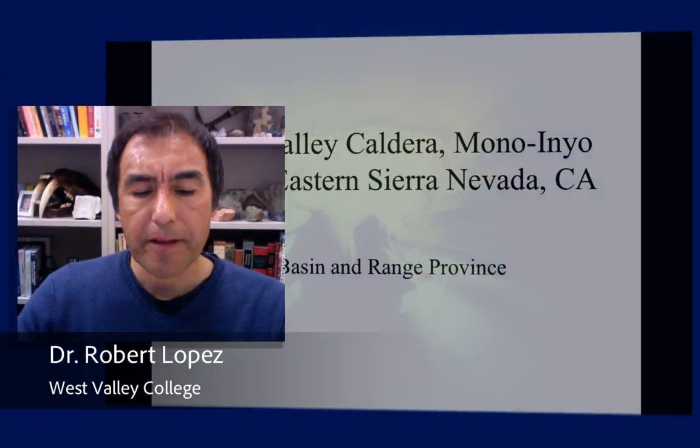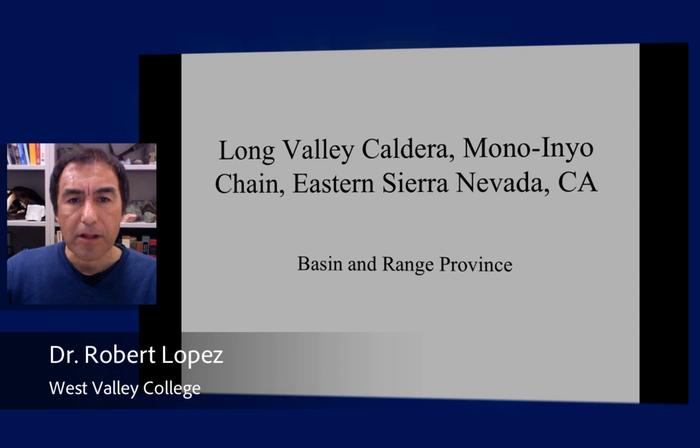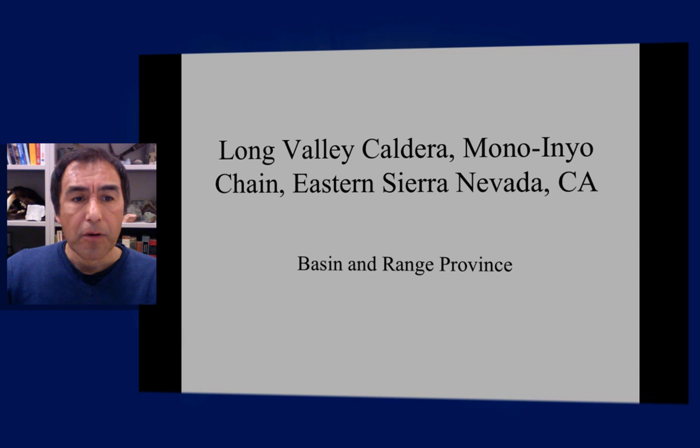Hello and welcome to California Geology. I am Dr. Robert Lopez and today I want to talk about the Long Valley Caldera, the Mono Inyo chain, all of which occur out in the eastern Sierra Nevada and it's in the basin and range province here in California.